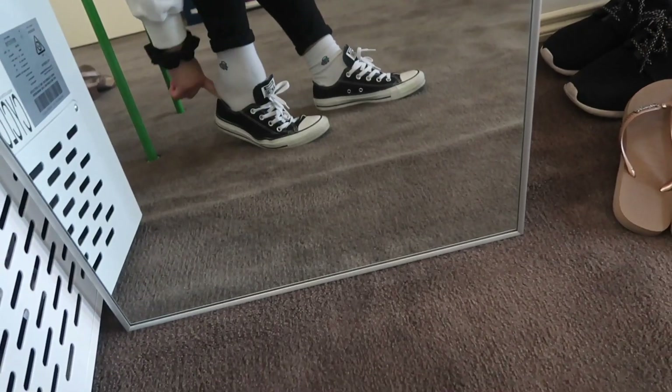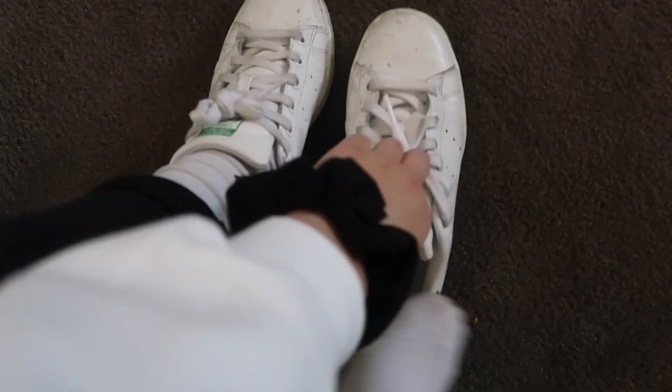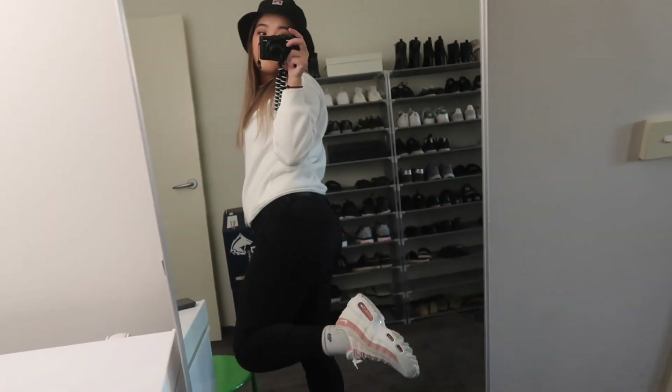We're starting the video a little differently today because I'm probably going to do a lot of talking. We're in a different location — my family shoe space — because today's video is a sneaker collection. I used to call myself a sneakerhead in first year, but I think I just really liked sneakers without being a full hype beast. Anyway, my sneakers have accumulated over the years and I'm going to show you them all.